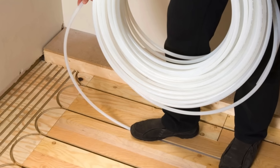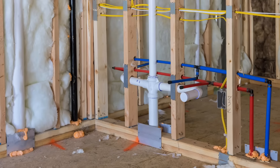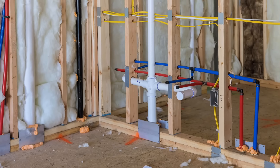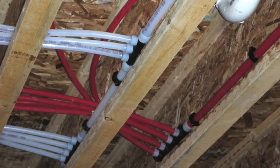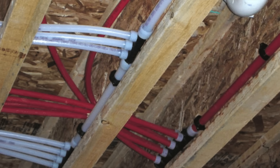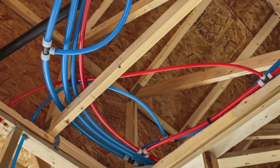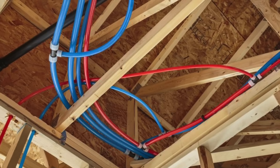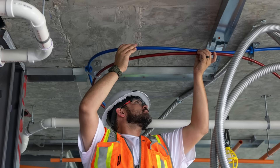The next time you see that red or blue tubing under your sink or peeking out of a wall during a renovation, you'll know exactly what you're looking at and why it's there. PEX has earned its place in the toolbox of modern plumbing — not just by being cheaper, but by being smarter. It's the kind of innovation that makes life easier even if we don't always notice it. And maybe that's the best kind of progress: the kind that just quietly works.